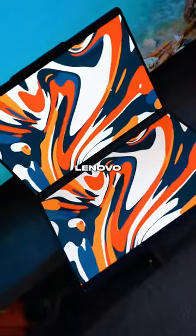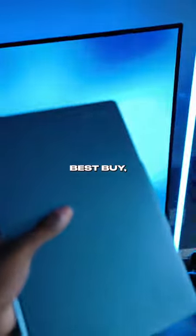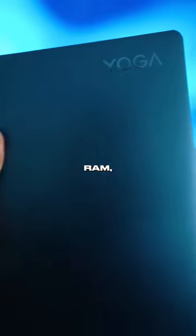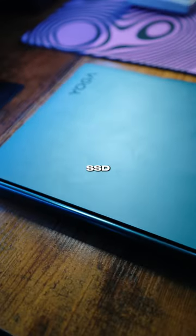Would you rather have a dual monitor PC setup or a dual monitor laptop? Well, this is Lenovo and their YogaBook 9i from Best Buy, and it may be the best laptop that you can buy. It has an Intel i7 13th Gen processor, 16GB of RAM, and 512GB of SSD storage.